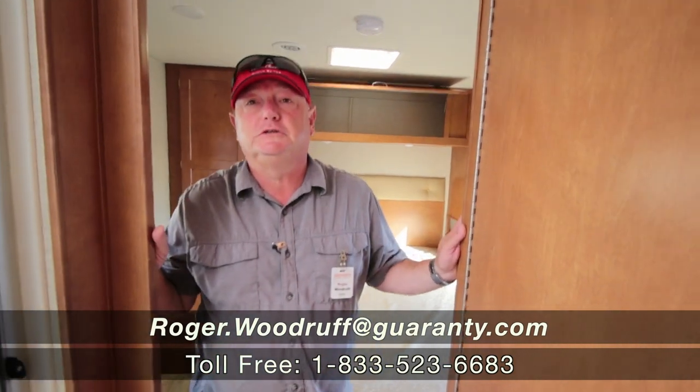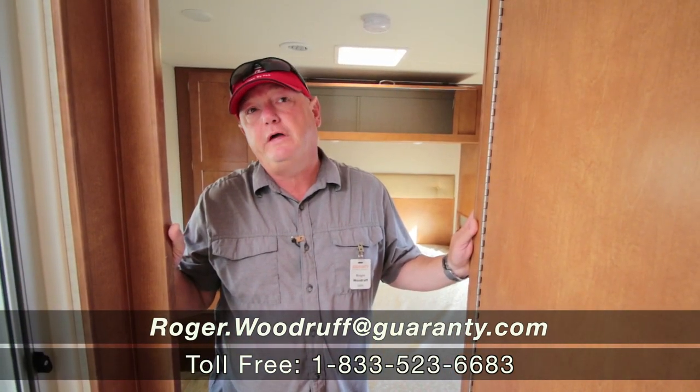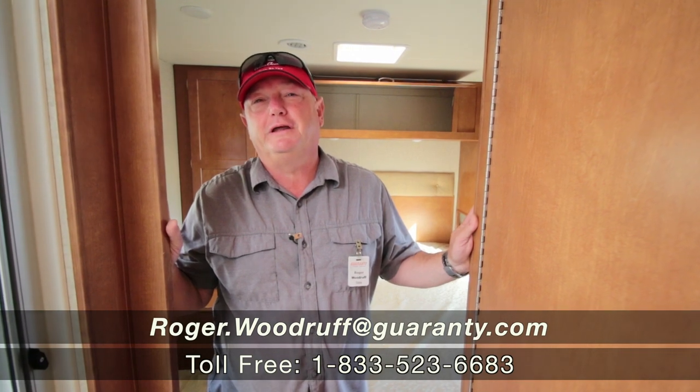I'm Roger Woodruff with Guarantee RV here in beautiful Junction City, Oregon. If you have any questions about this rig or any of the others, please give me a call. Have a great day — thanks!